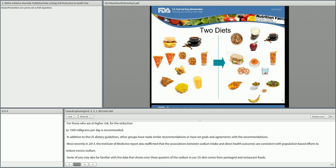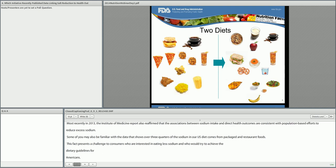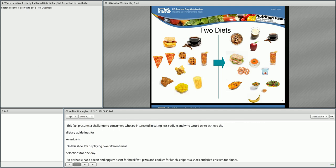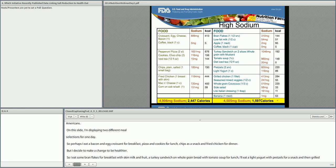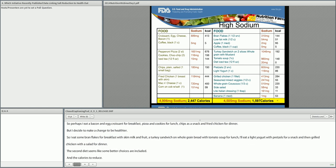On this slide, I am displaying two different meal selections for one day. Perhaps I eat a bacon and egg croissant for breakfast, pizza and cookies for lunch, chips as a snack, and fried chicken for dinner. But then I decide to make a change to be healthier: bran flakes for breakfast with skim milk and fruit, a turkey sandwich on whole grain bread with tomato soup for lunch, a light yogurt with pretzels for a snack, and grilled chicken with a salad for dinner. The second diet seems like better choices, and the calories do reduce. But if you look at the sodium per day, shown at the bottom of the slide, it's still way above what is recommended.